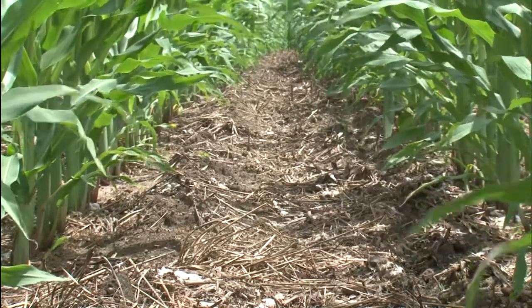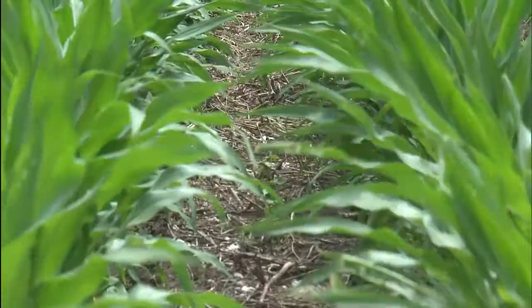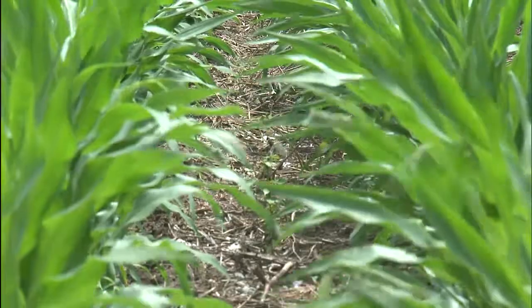Improving our soil health in relation to our nutrient management system, we feel like we're cycling the nutrients and we're not losing any nutrients to leaching. In this area, we get about 60 inches of rainfall per year, so we're constantly worried about leaching of nutrients. And the cover crops in our new system that we're using captures those nutrients to recycle them.